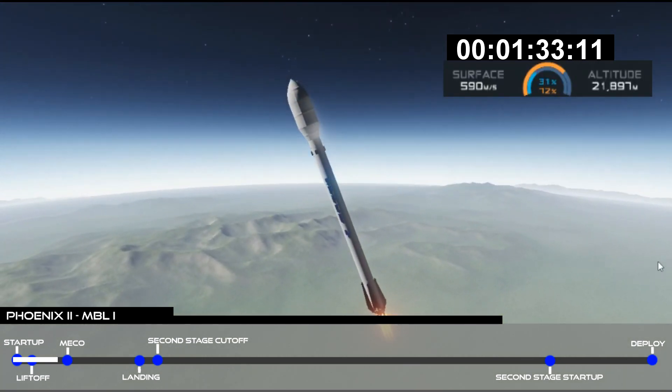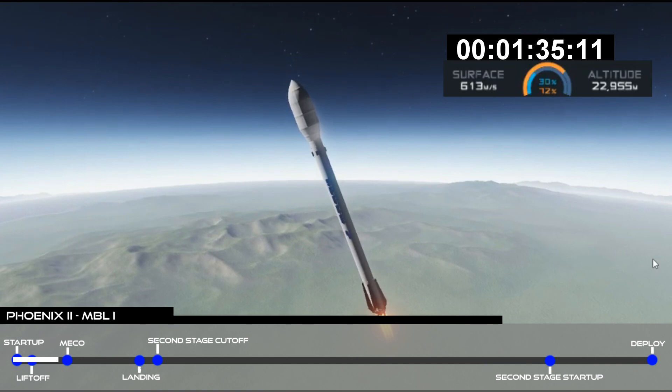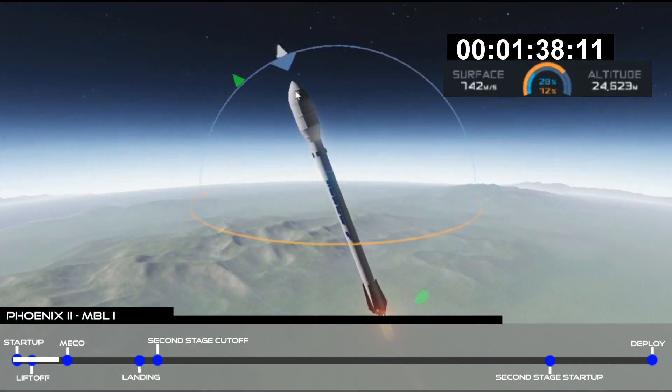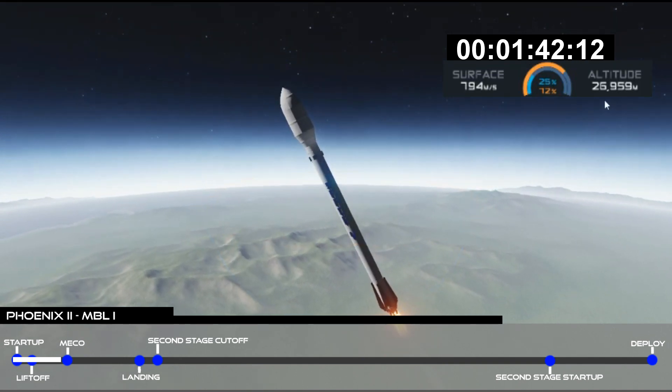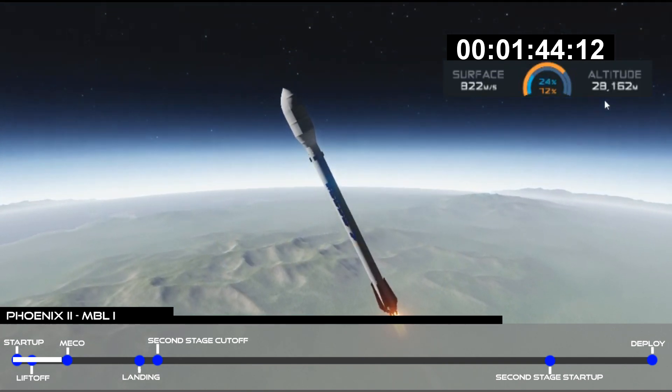Next activity we should hear called out is the start of MVAC chill — that's preparing the turbo pump on the second stage. The chill looks good. We are in acquisition of signal.